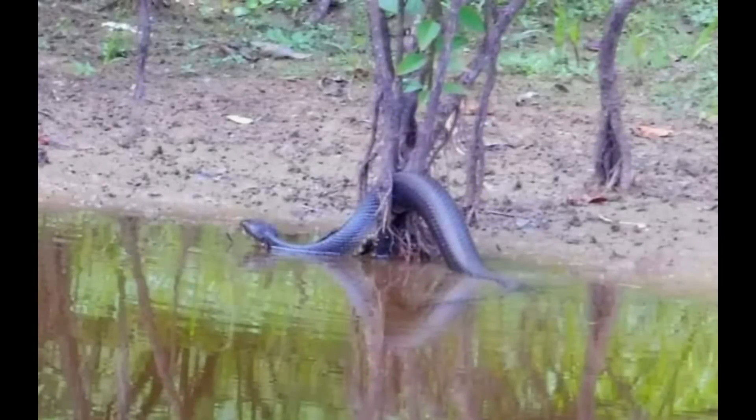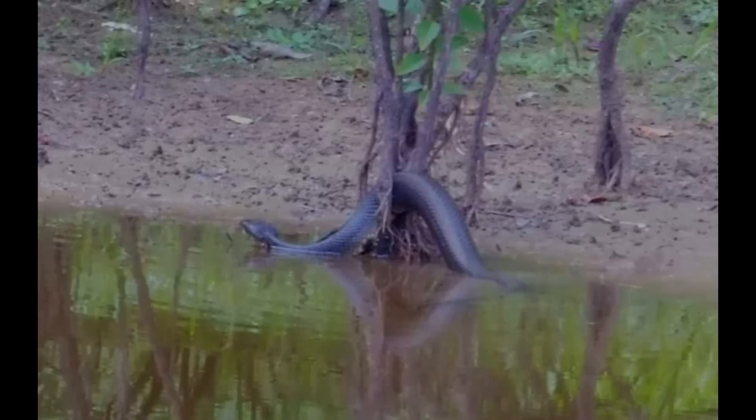This cottonmouth was filmed by Loretta Elmore and she sent me this picture — a massive cottonmouth. I did a size comparison to the bush and trees around it. It's every bit of five feet, possibly longer, up to six or so. Massive girth on it.